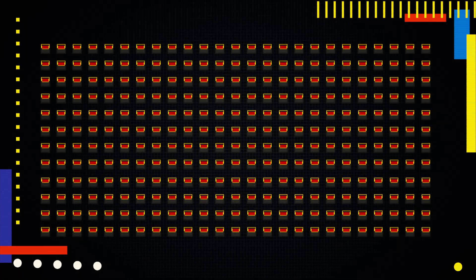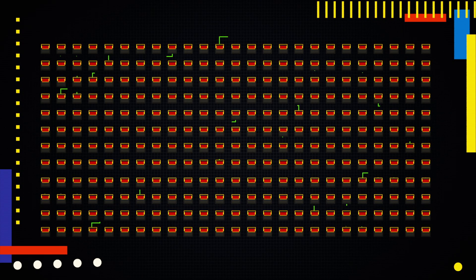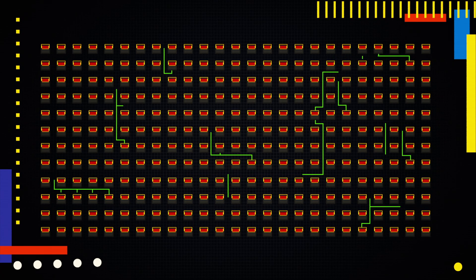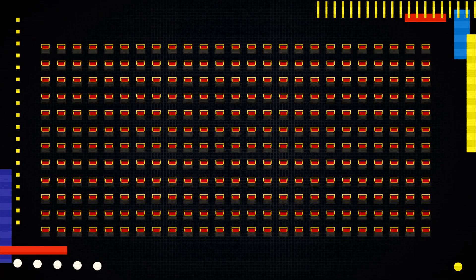A key insight here is that Hedge doesn't need to map out the entire set of relationships to find the original furnace bot. If, for example, he gets lucky and picks the original one right away, he'll be done. But if he starts with any other bot, he can still find a path that leads straight back to the zero bot by following a simple set of instructions.